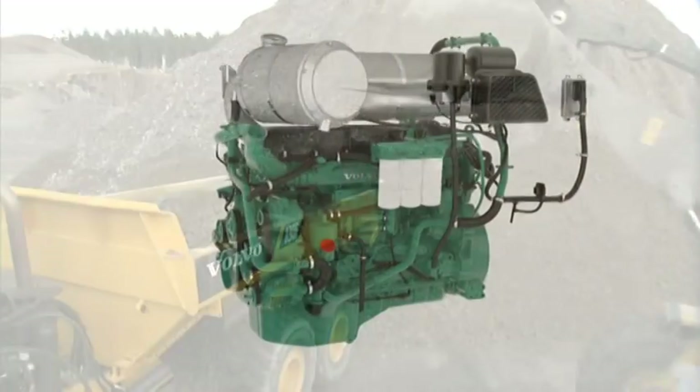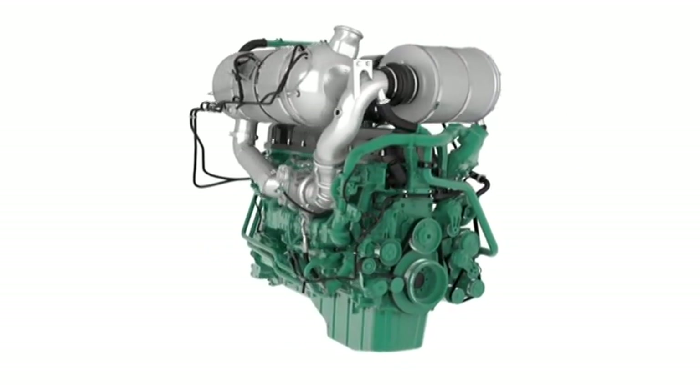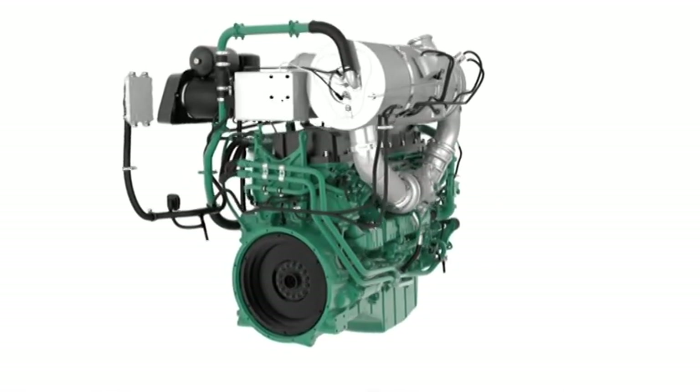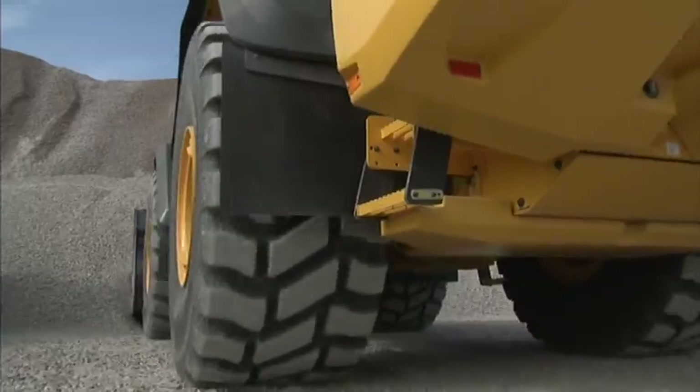The power comes from the new six-cylinder, 13-liter, water-cooled, turbocharged diesel engine with Volvo Advanced Combustion Technology, V-ACT. This high-pressure unit injector system is electronically controlled in order to achieve optimum combustion.